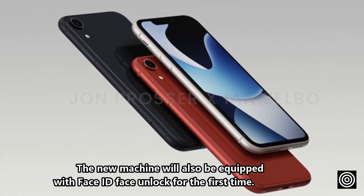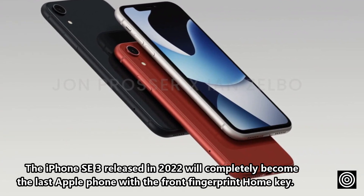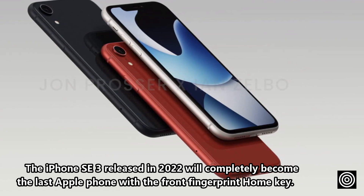The new machine will also be equipped with Face ID face unlock for the first time. The iPhone SE 3, released in 2022, will completely become the last Apple phone with a front fingerprint home button.